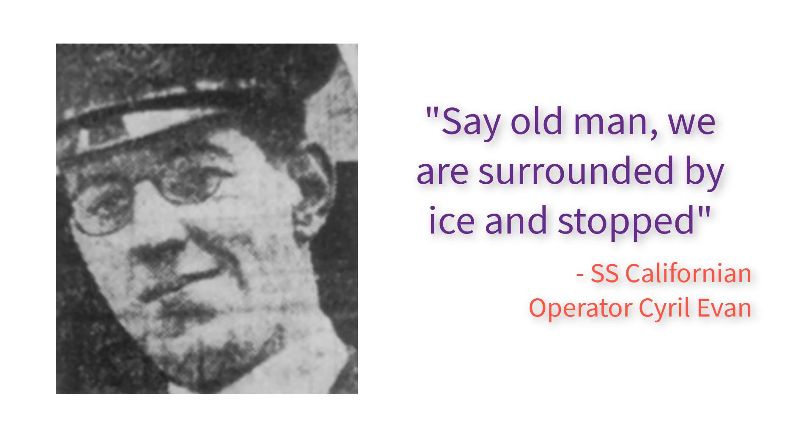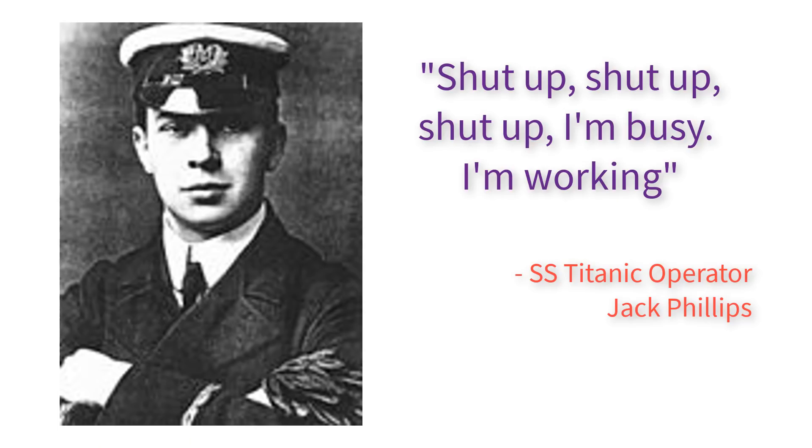At the same time, the SS Californian stopped 20 miles away due to an ice field and sent the Titanic a message that said, "Say, old man, we are surrounded by ice and stopped." However, the Titanic operator probably didn't hear what the Californian operator had to say, as he was blown away by the volume of the nearby ship. Irritated, the overworked Titanic operator replied, "Shut up, shut up, shut up. I'm busy. I'm working." The operator of the Californian, offended, sent a blast of wireless noise and then at 11:35 turned off his machine and went to bed.